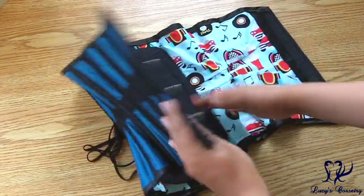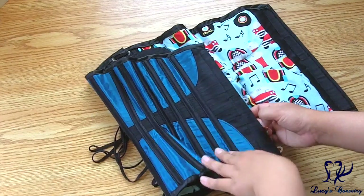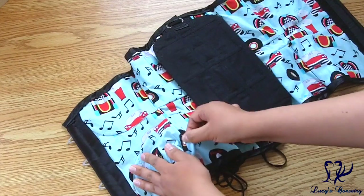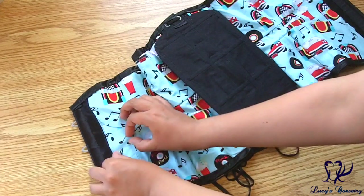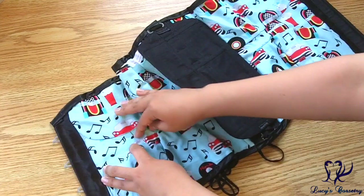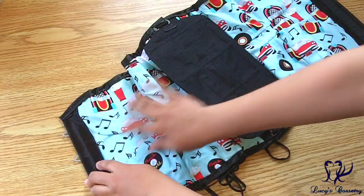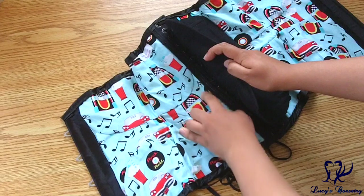For the construction, I believe the fashion fabric and the strength fabric were treated as one layer and sewn together. There are external boning channels on the outside, and the lining is floating. Feeling underneath the floating lining, I feel a bump that feels like a half inch to possibly three quarters of an inch wide waist tape running invisibly through the layers of this corset — it seems to start right next to the busk and goes back to the back panel as well.